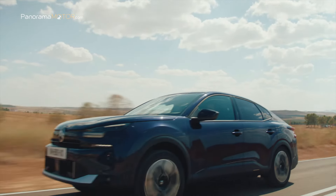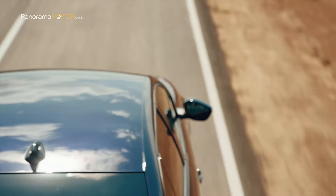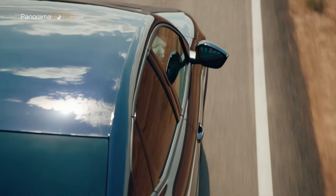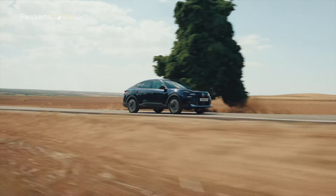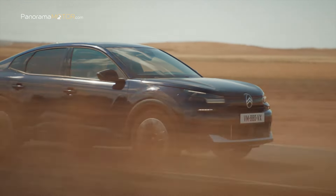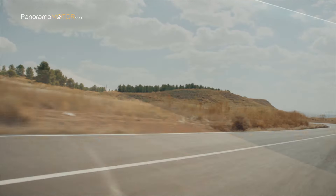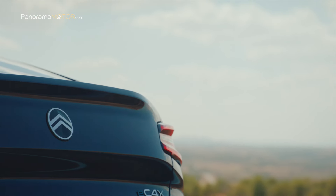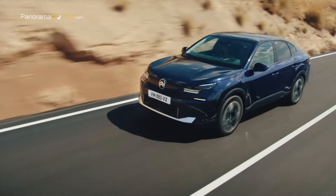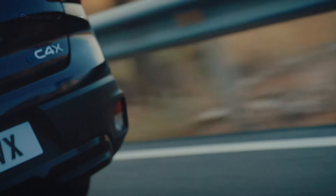El nuevo C4X es un claro ejemplo de la respuesta de Citroën a los retos de la transición energética, ofreciendo cadenas cinemáticas electrificadas eficientes. En la versión Hybrid 136, el motor tricilíndrico de 1.199 cc entrega 136 caballos (100 kW) a 5.500 rpm y 230 Nm de par a 1.750 rpm. Su diseño incluye un turbocompresor de geometría variable y una cadena de distribución. Conforme a la norma Euro 6.4 y funcionando en ciclo Miller, se beneficia de una eficiencia térmica optimizada que reduce las emisiones de CO2.